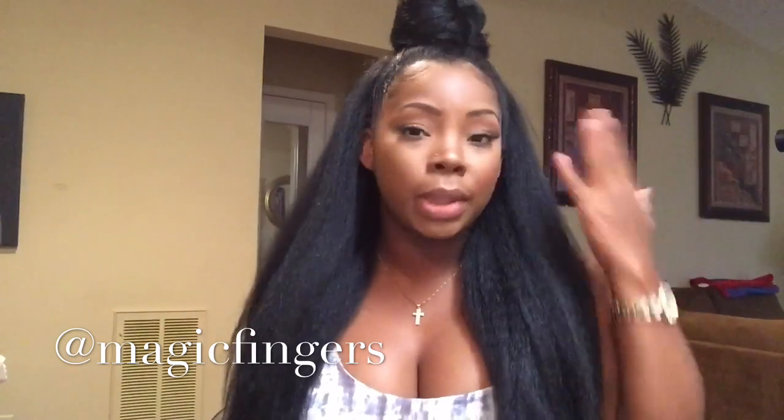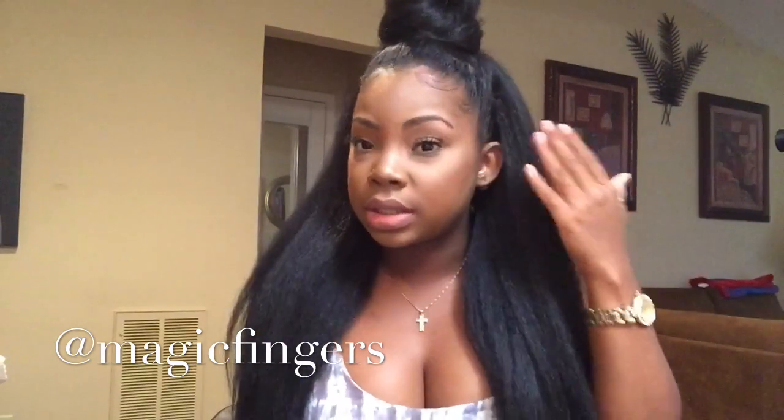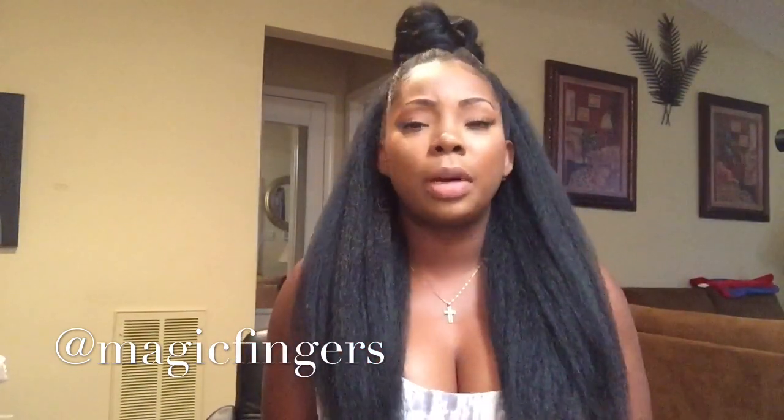This is still a good hairstyle for the natural women. You can either blow dry your hair straight, or if you have some edge control or gel you can just put that on your edges and it should blend really well.